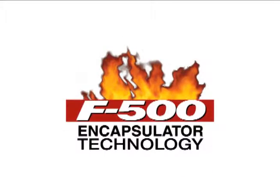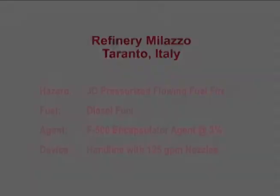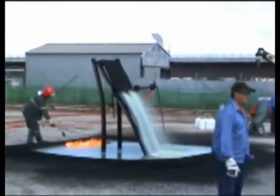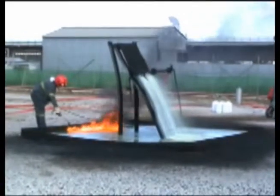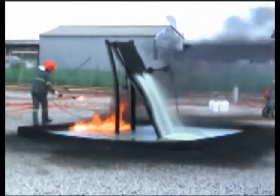Hazard Control Technologies presents F-500 Encapsulator Technology. Refinery Malazzo in Taranto, Italy, witnessed testing of F-500 Encapsulator Agent conducted by the Italian Navy, but were concerned the tests devised by the Navy may not accurately reflect the hazards in a refinery.